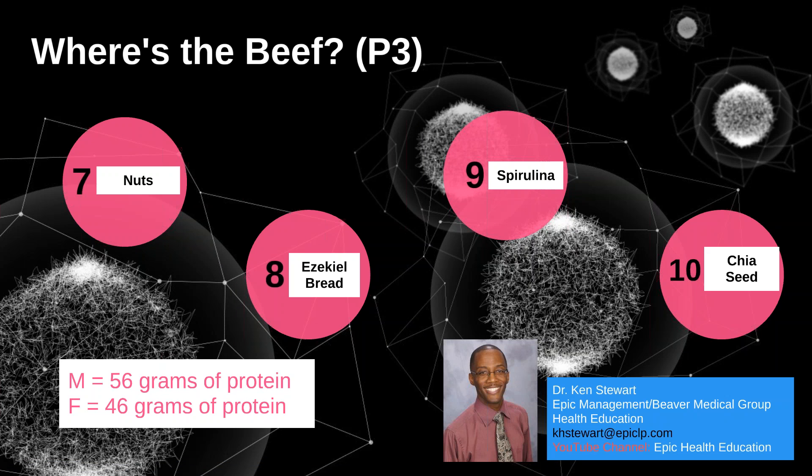Good afternoon and welcome to another webinar. My name is Dr. Ken Stewart. Thank you for connecting with us once again. This presentation is the last installment of 'Where's the Beef.' I want to make an announcement regarding our YouTube channel called Epic Health Education — check us out. You can also view our other webinars, including the last two 'Where's the Beef' webinars. So let's get started. Number seven: nuts.